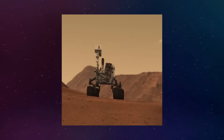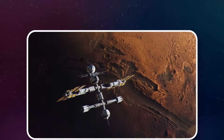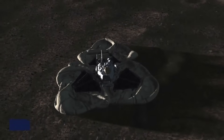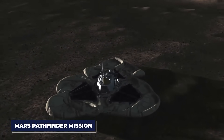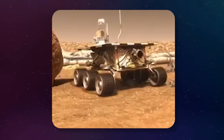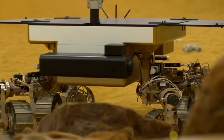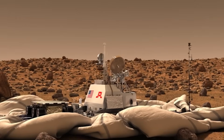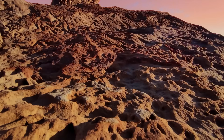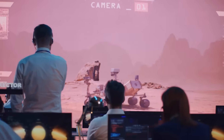The discoveries made by the Mars rovers are far more surprising than anyone could have anticipated. The first Mars rover, Sojourner, landed on the planet in 1997 as part of NASA's Mars Pathfinder mission. Sojourner was a small, relatively simple machine by today's standards, but at the time it was revolutionary. The idea of sending a mobile robot to another planet seemed like science fiction, but Sojourner made it a reality. Over the course of its 83-day mission, it sent back a wealth of information about Mars' surface, including images and data about its soil and rocks, proving that rovers could operate on Mars.